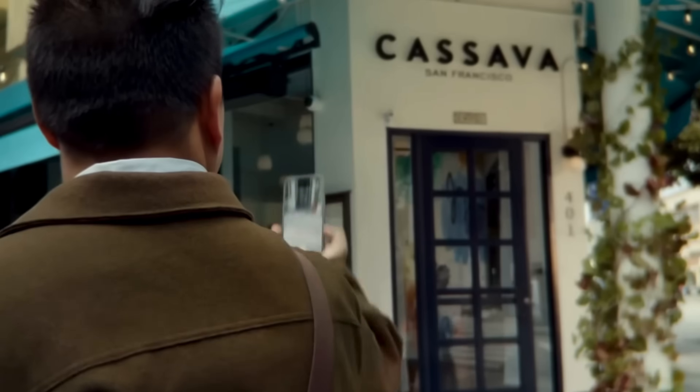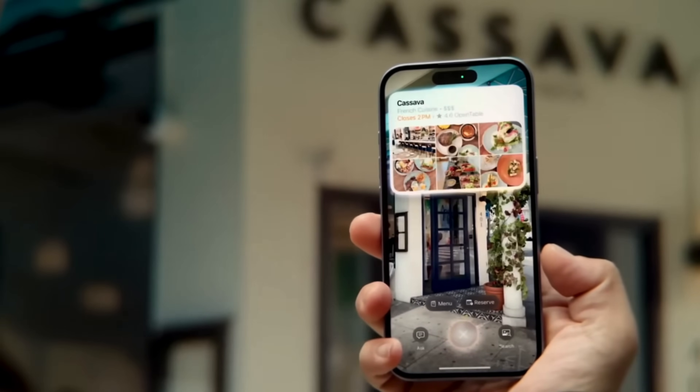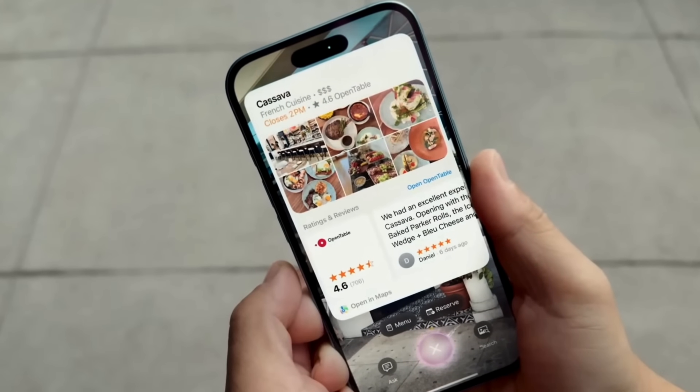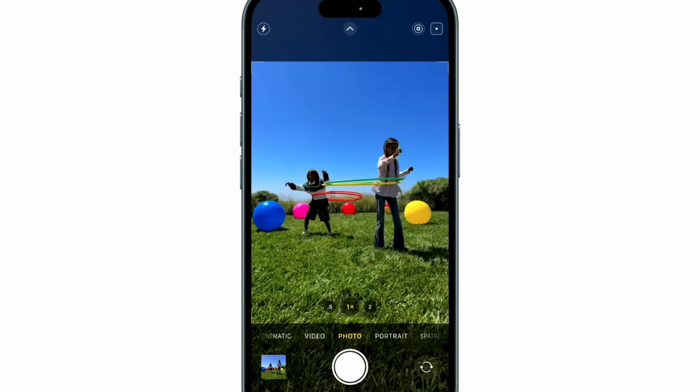The iPhone 16 series pre-order sales have been low, and honestly, I get it. Apple releasing a product without AI, even though they spent most of their showcase talking about AI, is a little bit strange. This phone right now is really good, but does that mean you should drop everything and rush out to the Apple Store? Absolutely not. But you should definitely hit that subscribe button because I just saved you $1,000.